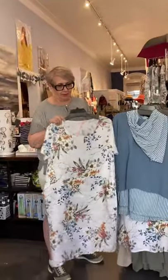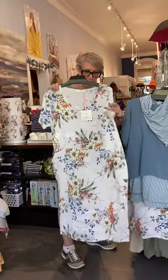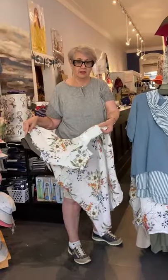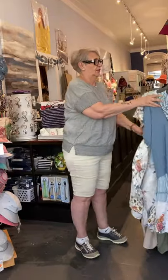We only have three left because they came in Friday and we had a very busy weekend. We have a medium, a large, and an extra large. It's a great dress because it's got the knit in the back, so it gives a little bit of give and it doesn't feel like you're confined.